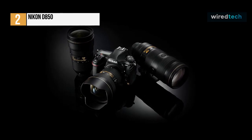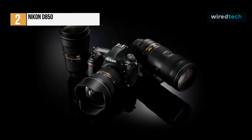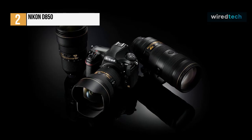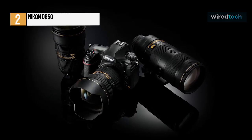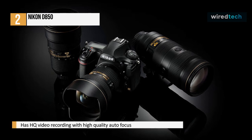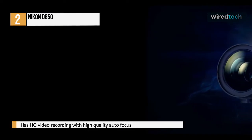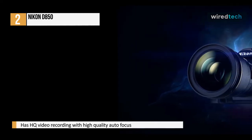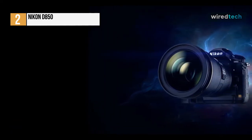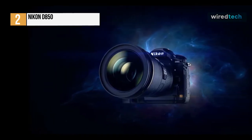While the D810 retained the exact 36.3MP resolution as the groundbreaking Nikon D800, it was later eclipsed by the 50.6MP Canon EOS 5DS and 42.2MP Sony Alpha A7R II. The D850, though, got an all-new 45.7MP full-frame back-illuminated sensor, which was a hefty increase in pixels over the D810 and only marginally behind the 5DS.